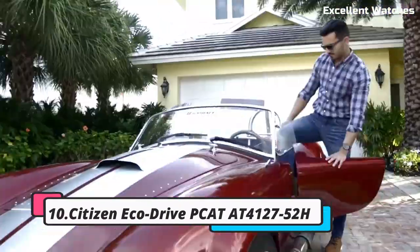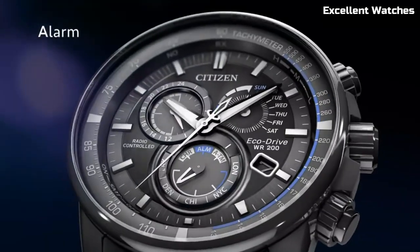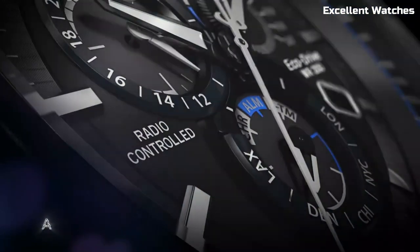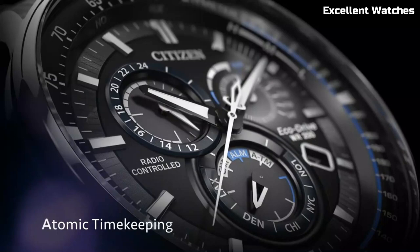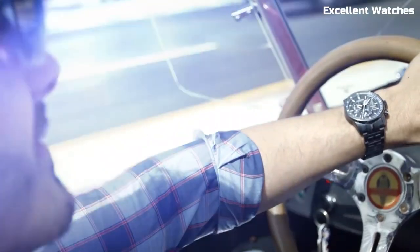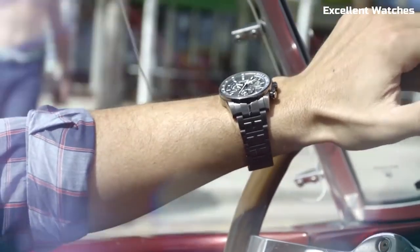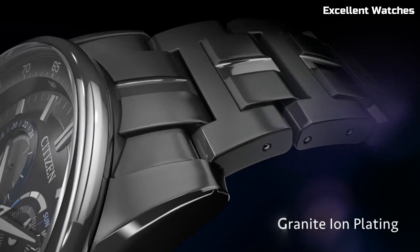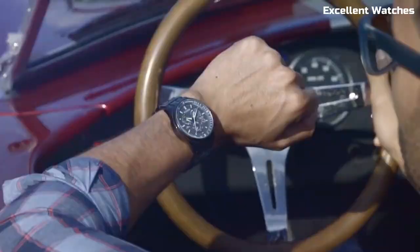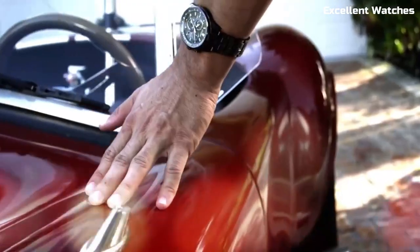Number 10: Citizen EcoDrive P-Cat. The Citizen EcoDrive P-Cat is a remarkable timepiece that combines style, precision, and eco-friendliness. Powered by any light source, it never needs a battery change, making it an environmentally conscious choice. With atomic timekeeping, it maintains accuracy down to the second and automatically adjusts for daylight saving time. The watch boasts a chronograph, perpetual calendar, and multiple time zones, making it a versatile companion for world travelers.